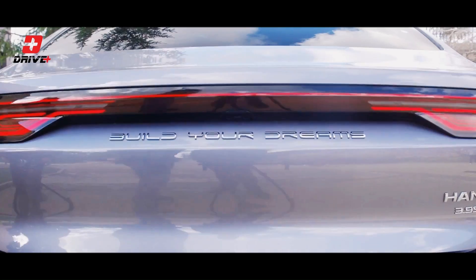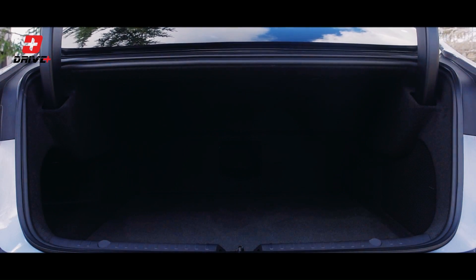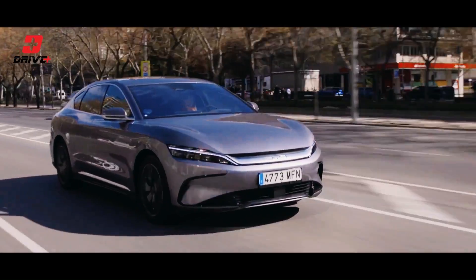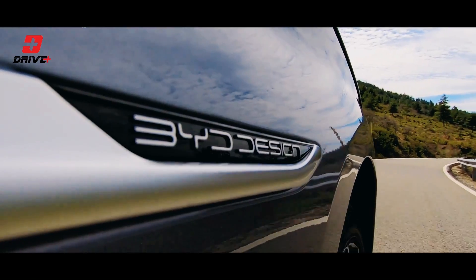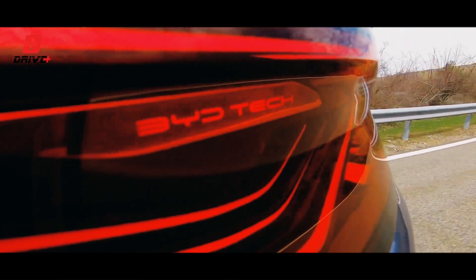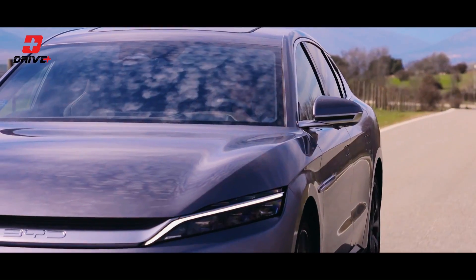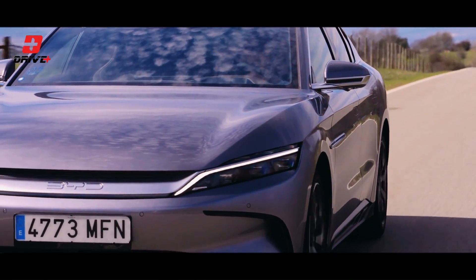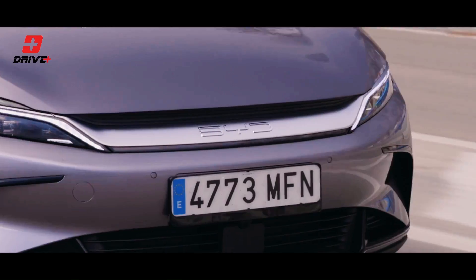Now let's talk about what powers this electric beauty. The BYD-HON is equipped with a cutting-edge electric powertrain that delivers exhilarating performance and impressive range. It features BYD's own blade battery technology, which provides enhanced safety, longer lifespan, and exceptional energy density. The HON is available in different power configurations, ranging from a single-motor rear-wheel-drive setup to a more powerful dual-motor all-wheel-drive option.